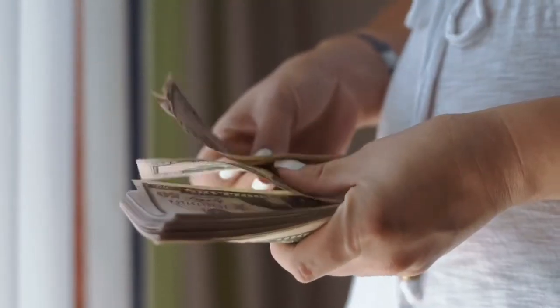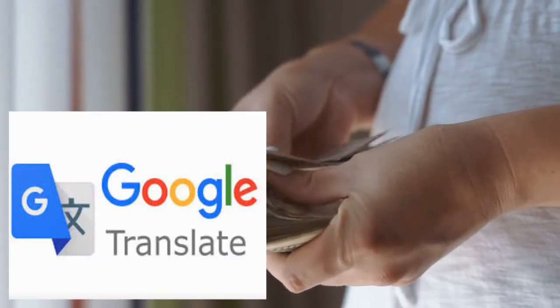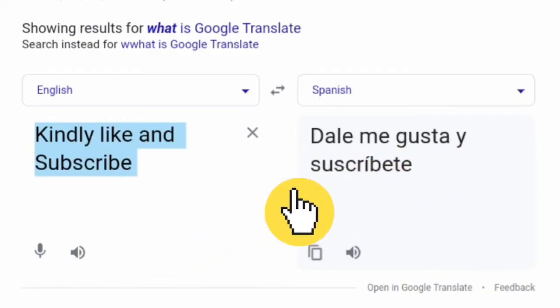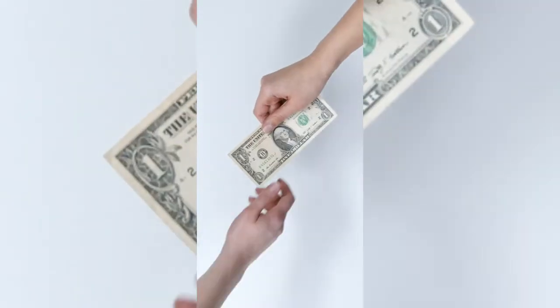Today, I'm going to show you how to make money online for free by using Google Translate. You can make as much as $30 per hour on the website I'll show you, because they are looking for people to help them translate text and documents. All you need to do is paste those texts into Google Translate, translate to whichever language they want, and you'll get paid awesomely.